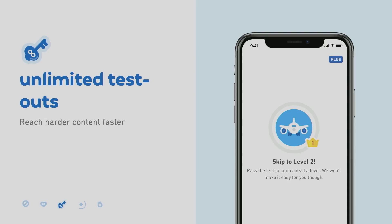Third, Duolingo Plus gives you unlimited test outs. Imagine you're breezing through level one of the travel skill and you decide you're ready to move on to harder content. Well, take a test out and jump right up to level two so you can keep working through that harder content.